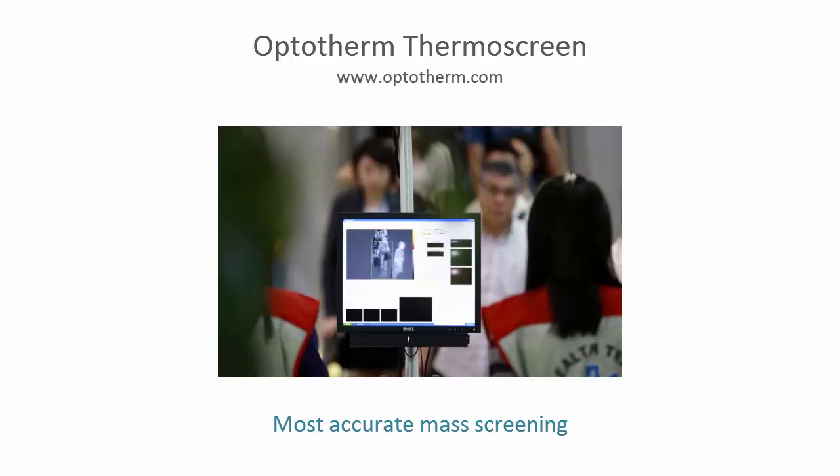Thermoscreen's patent-pending screening process provides the most accurate method of mass fever screening. By identifying individuals who may be infected, Thermoscreen can help prevent the spread of contagious diseases such as influenza, H1N1, avian flu, SARS, MERS, and Ebola.